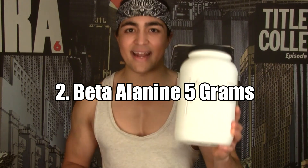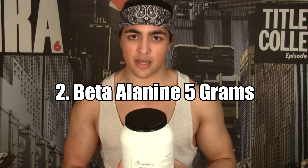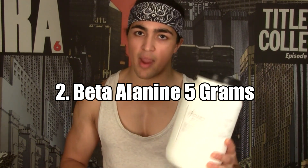The second most important supplement is beta-alanine. I get that tingly sensation pre-workout — I take five grams. Beta-alanine has been shown to help you increase the amount of volume and reps that you can do in a workout.